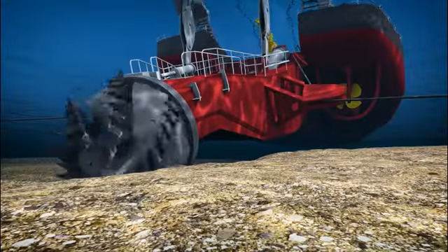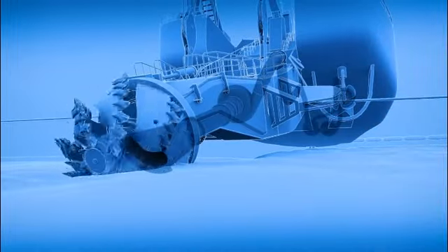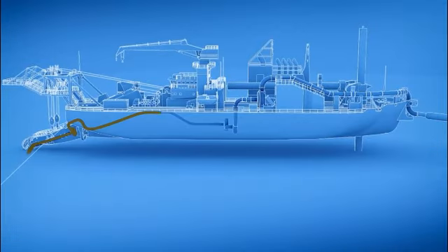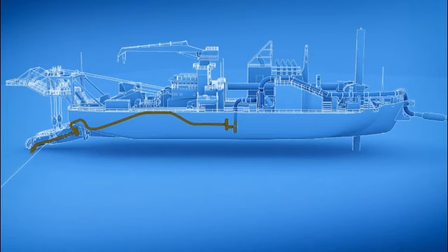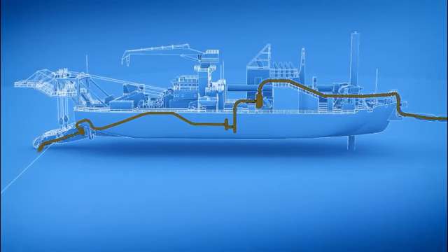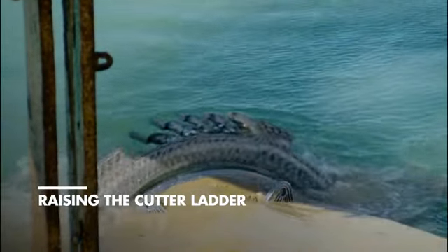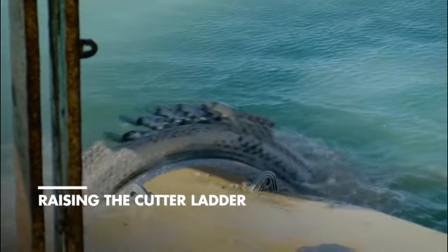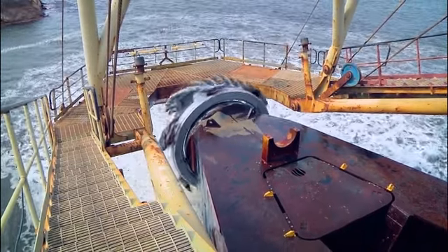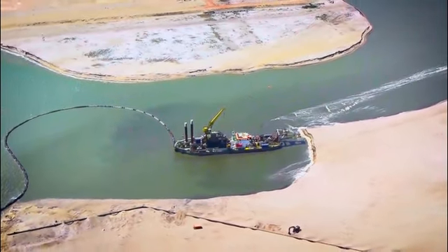Cut material together with a large quantity of water is drawn into the suction mouth. This soil and water mixture is then transported by the dredge pump through the large discharge pipeline to the designated site. The dredged material is pumped into floating pipelines for transport over large distances.